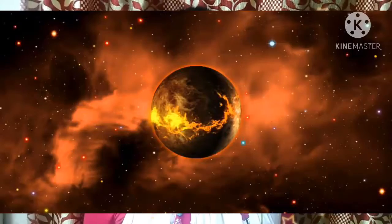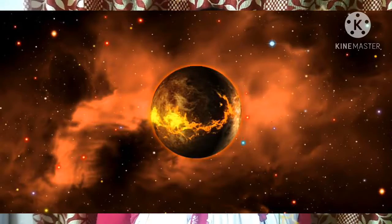Hi friends, how are you today? I'm going to tell you about our solar system. In our solar system we have the sun and eight planets. In the past we had nine planets: Mercury, Venus, Earth, Mars, Jupiter, Saturn, Uranus, Neptune, and Pluto. In the year 2008, Pluto was removed, so in the present we have only eight planets.